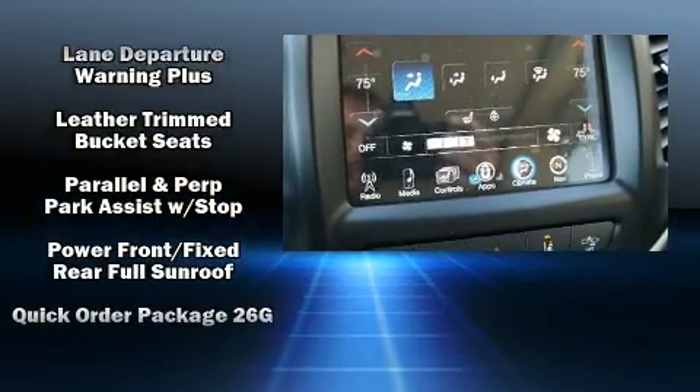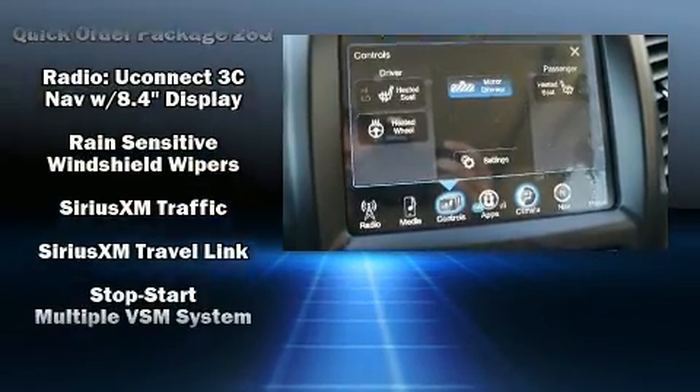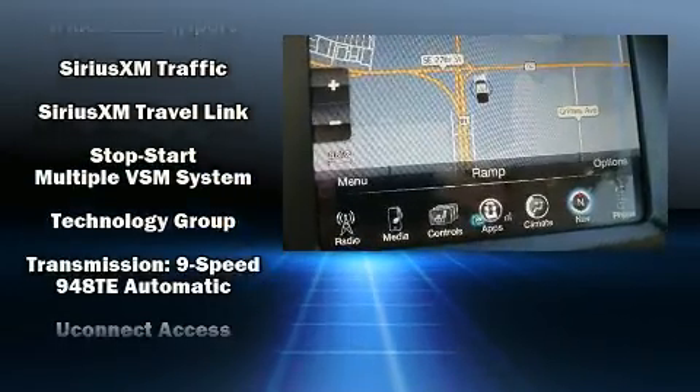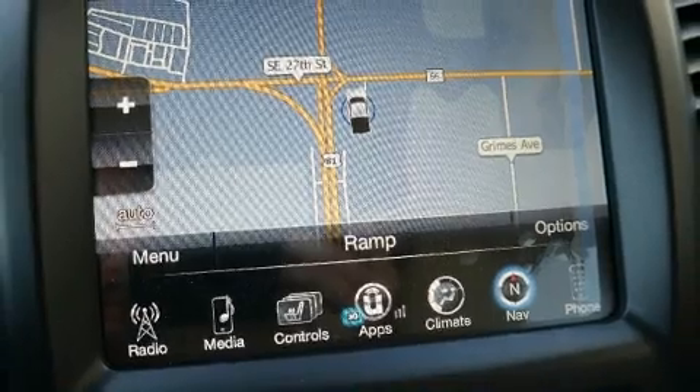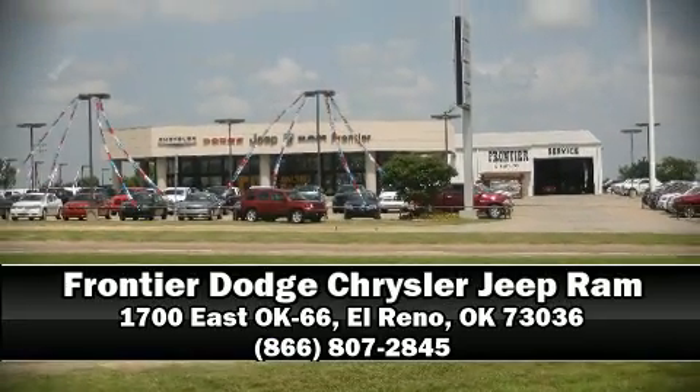preset distance behind the car ahead of you, simplifying highway driving and enhancing safety. We have a skilled and knowledgeable sales staff with many years of experience satisfying our customers' needs. Call now to schedule a test drive.